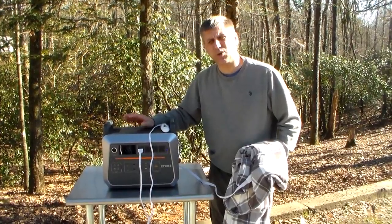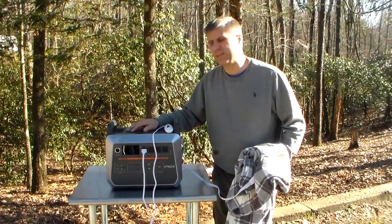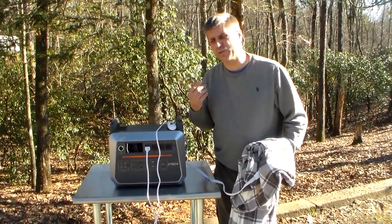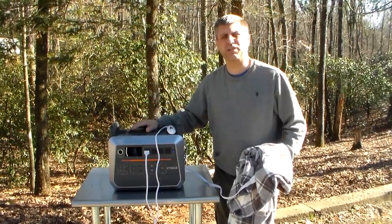This time of the year it gets cold — it's been 16, 17 degrees here a few nights, and 20 is not unheard of, so it does get cold. We live in the country, so we can have wood stoves, propane heaters. A lot of people can't, and I get this constant question: what can I do for heat?